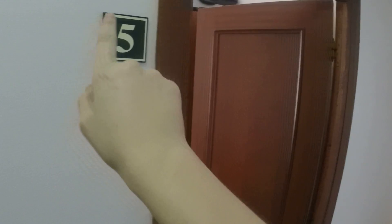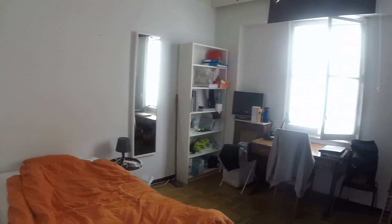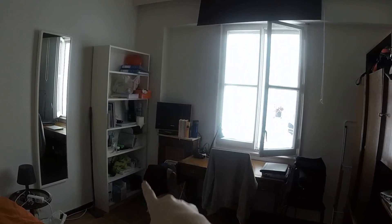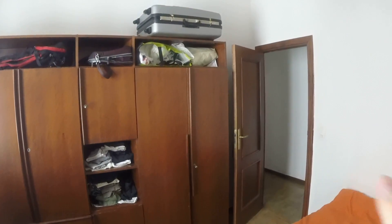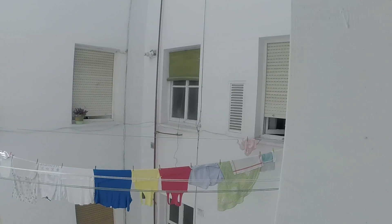This is bedroom number three, which we're not going to see today. Over here is bedroom number five. Bedroom number five also has a double bed. There's a desk and a few chairs. There's also a TV and this shelving unit, as well as this big wardrobe with lots of space for storage. There's also a drying rack for your clothes. And this window looks out on an interior patio also.